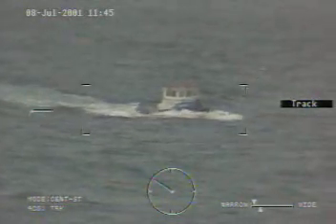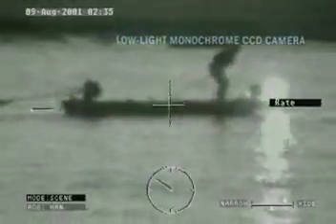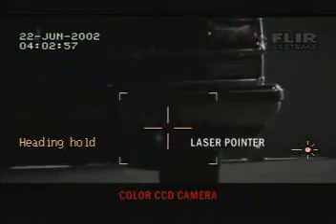Optional payloads for the Sea FLIR include a long-range color CCD camera and a low-light monochrome CCD camera for exceptional viewing in dusk and low-light situations. A laser pointer improves operability when identifying the location of objects being viewed. Individuals equipped with NVGs on aircraft or on the surface can quickly determine where the Sea FLIR is pointing by viewing the laser beam.